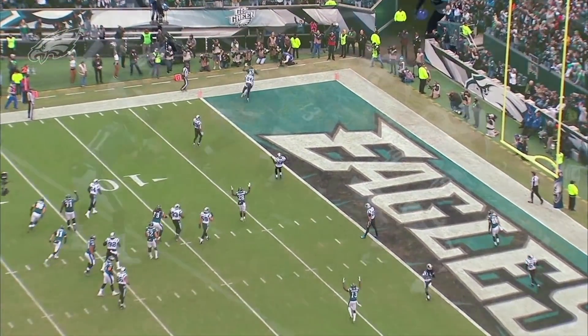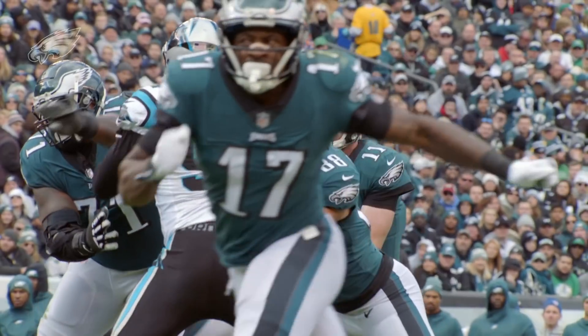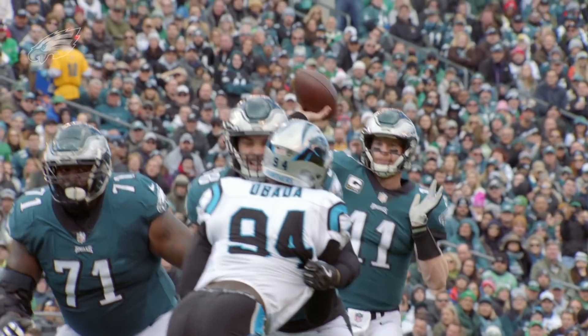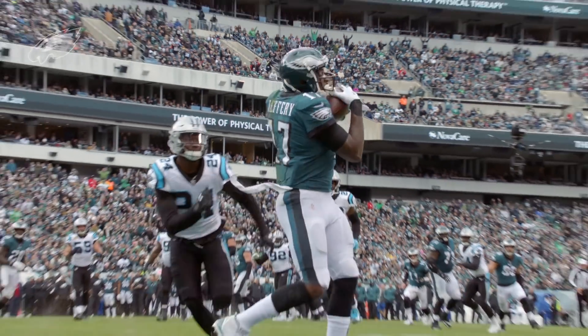Great red zone design. The bottom line: there have been some miscommunications and mistakes, but we know that the Eagles have excellent design and can execute. They just have to clean up some of these details and nuances and get back to where they were a year ago. It can happen in the final half of the season.